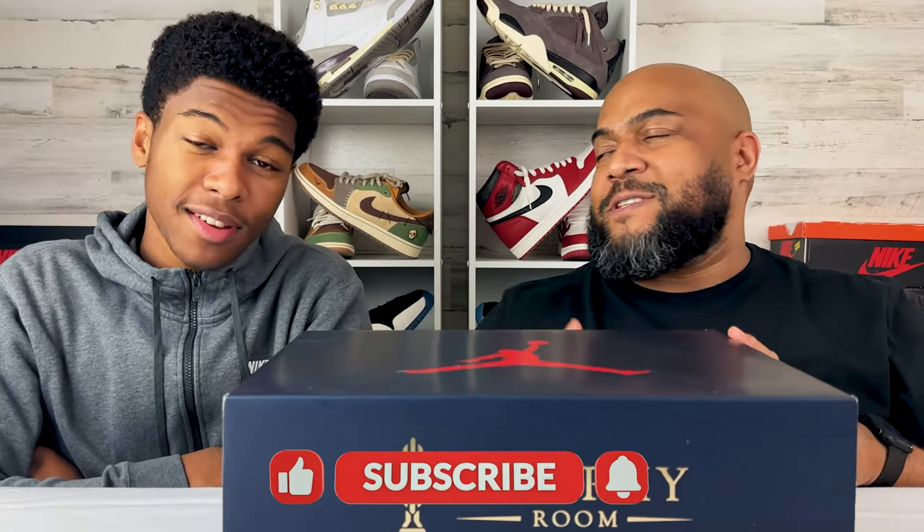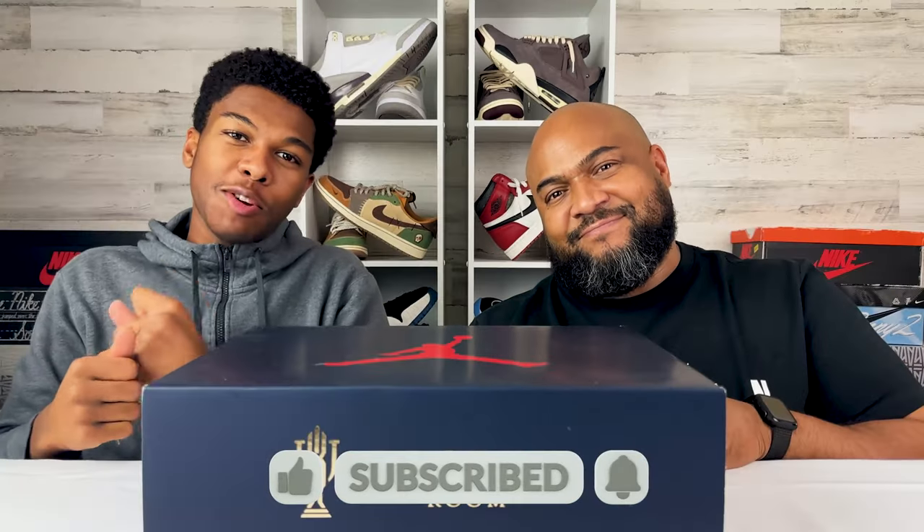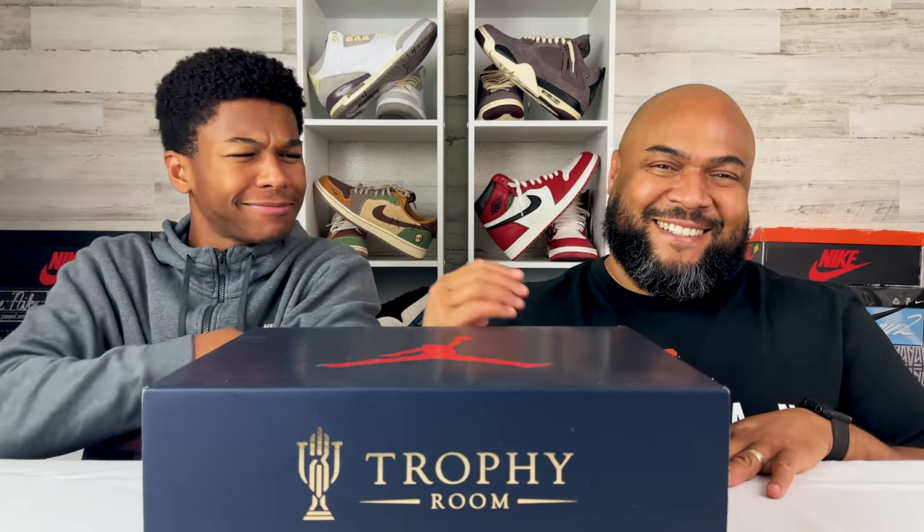Before we get into this box, Nigel, what should they do if it's their first time here? Ring that notification bell. So, Trophy Room — you familiar with Trophy Room?